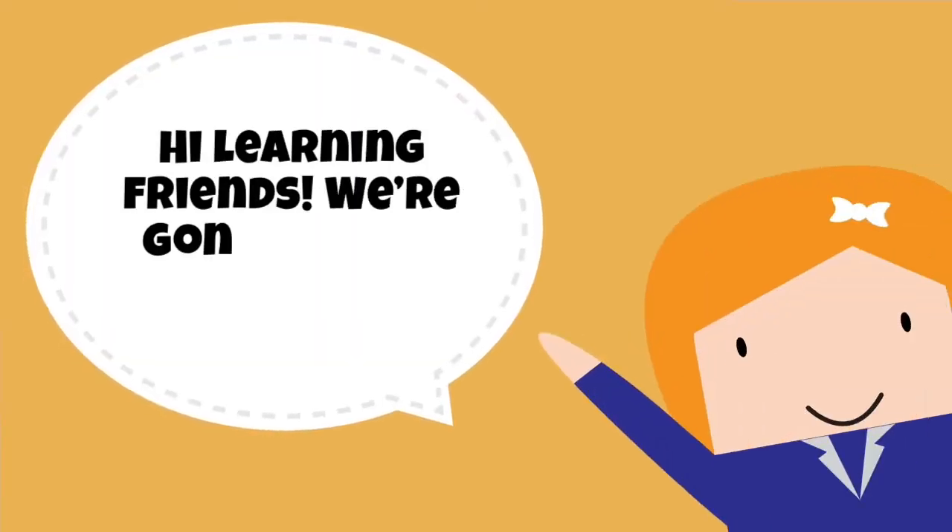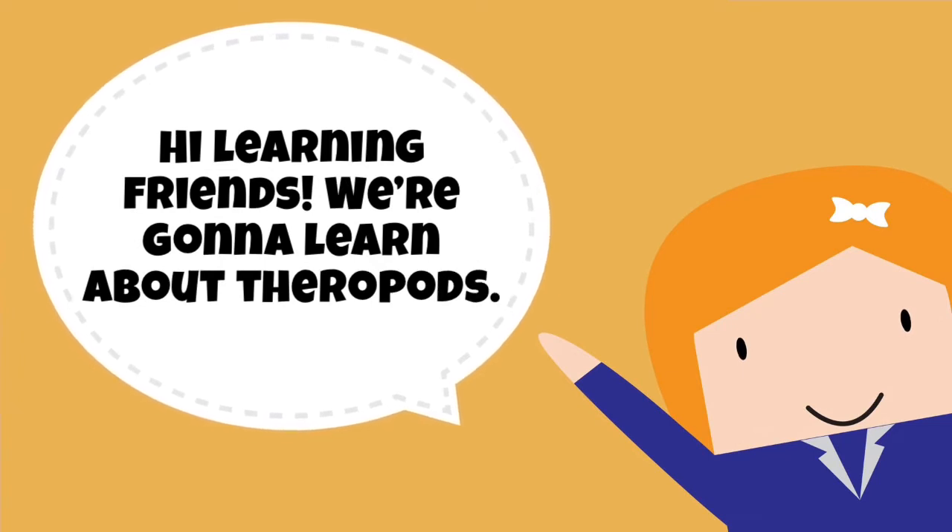Hi learning friends! Today, we're gonna learn so much about the dinosaur family called theropods.